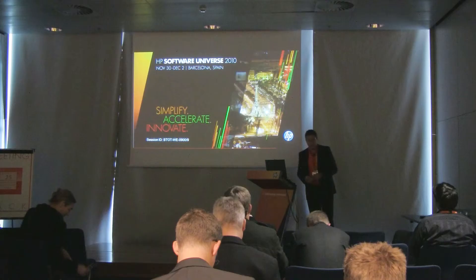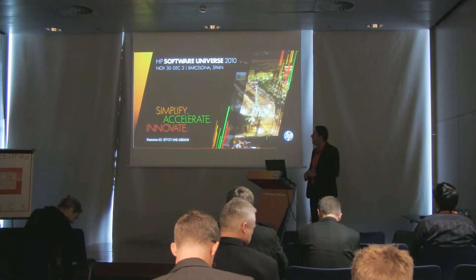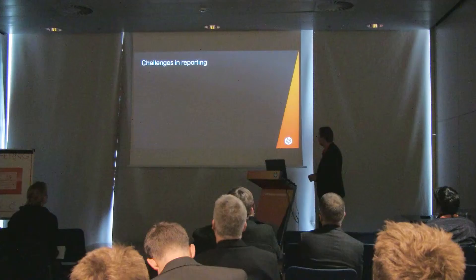Welcome to my session about practical reporting on HP Service Manager. My name is David van Heusden. I work for a company called Westbury, and we have been providing reporting on HP Service Desk, Service Center, and now also Service Manager for 12 years.